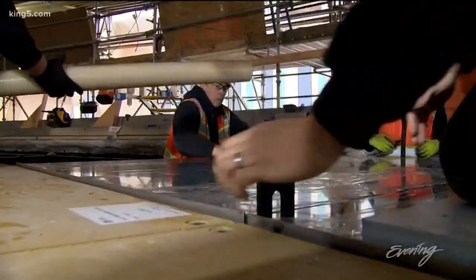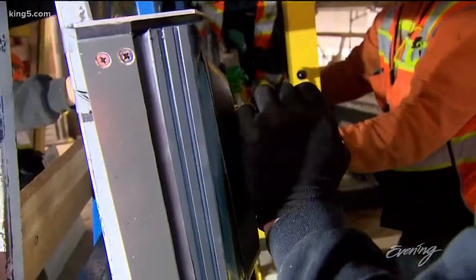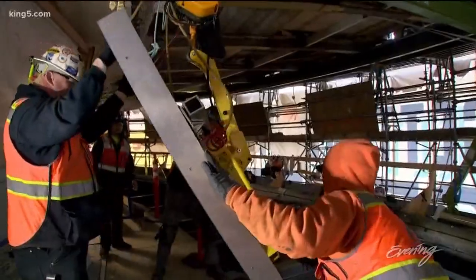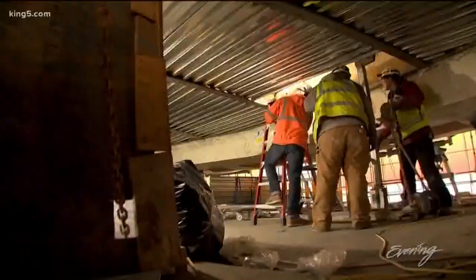We went back in history, we went back to original designs, original models, and we found that they actually wanted all this glass. Time and technology didn't allow for as much glass to be installed as was originally designed. For the new look, Hoffman Construction hired Seattle's Herzog Glass to take on the job.